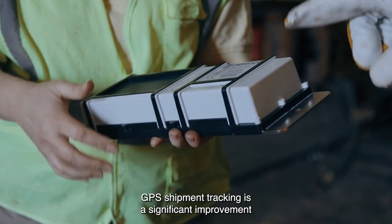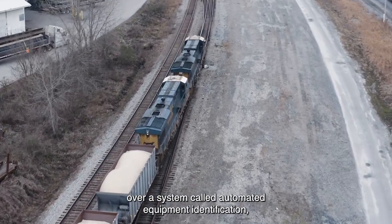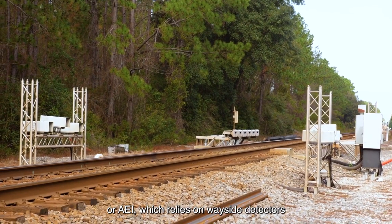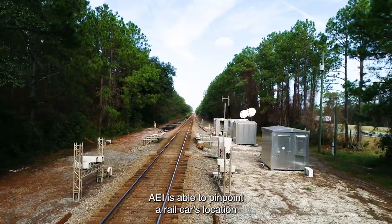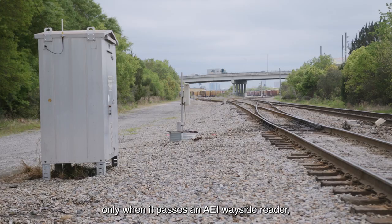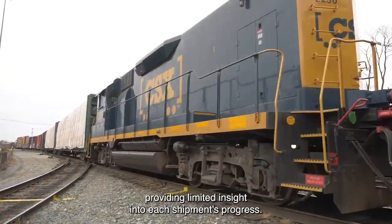GPS shipment tracking is a significant improvement over a system called Automated Equipment Identification, or AEI, which relies on wayside detectors to identify rail cars fitted with transponder tags. AEI is able to pinpoint a rail car's location only when it passes an AEI wayside reader, providing limited insight into each shipment's progress.